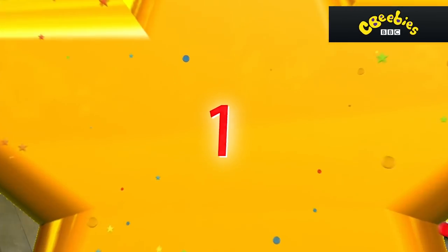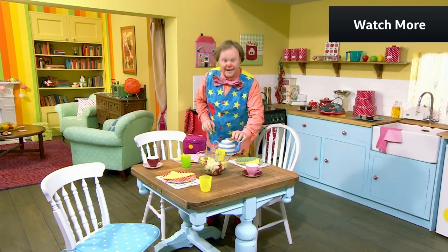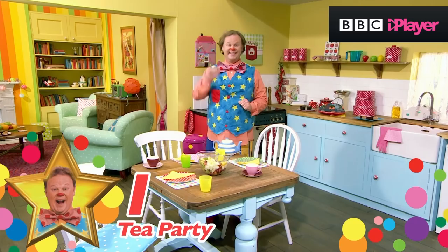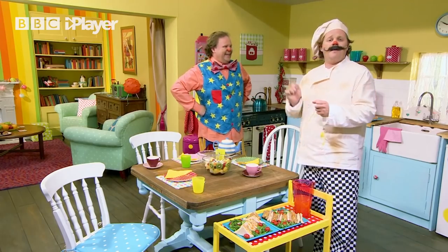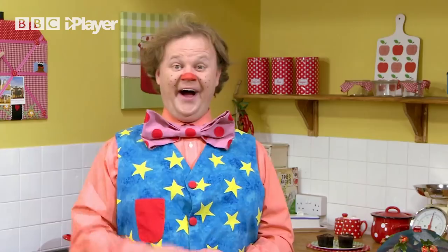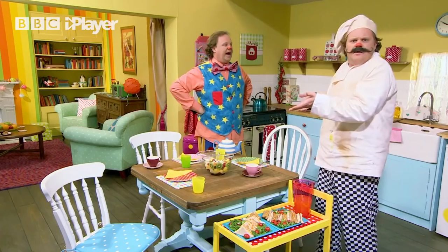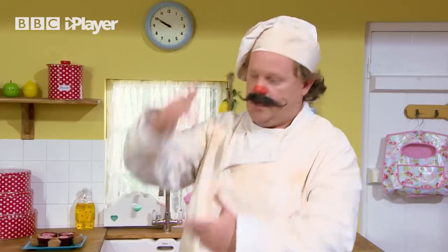Number one. Hello, Mr. Tumble. Hello. Are you ready for your tea party? Yes. Will there be party food? Yes. Who has made the party food? Was it Chef Tumble? La la la la. But of course, it was me! Hello, Chef Tumble. Bonjour! Hello, Monsieur Tumble. But where are your guests? Never mind. A table for one. Come on, sit down, that's it.